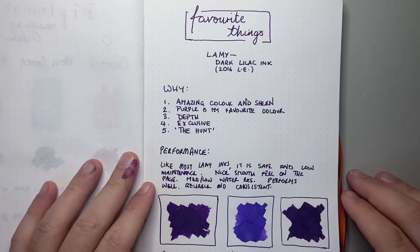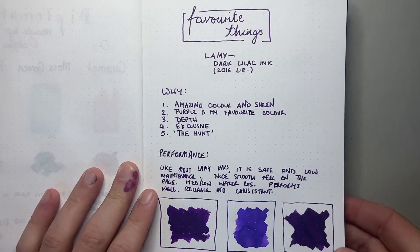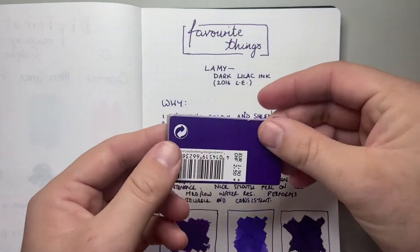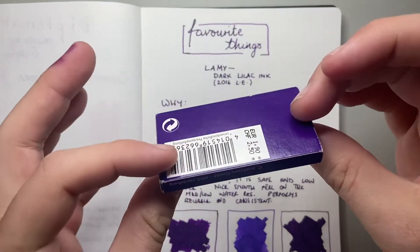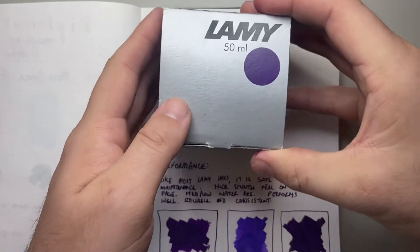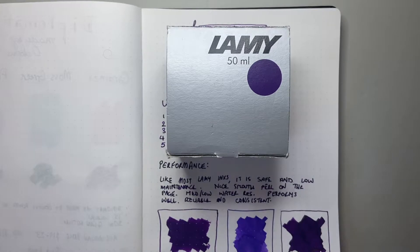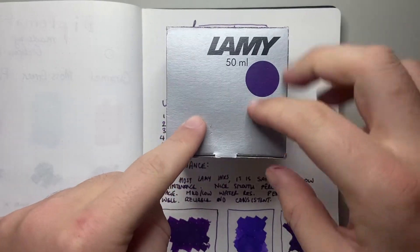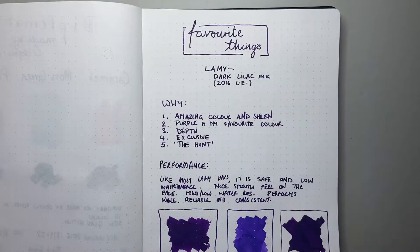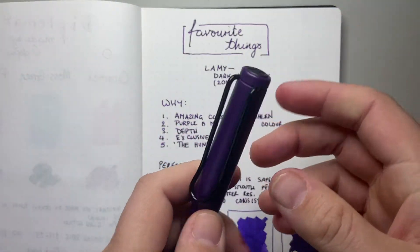I have it here on Tomo River 60 HTSM paper. It's Lamy Dark Lilac 2016. It came in both cartridge form, which I managed to snap up a few boxes, and bottled form. This ink and Lamy as a fountain pen brand kind of came under my radar just as it was becoming hard to find. I was very grateful to a pen friend who was able to help me get a bottle. I'm still using the cartridges, and I have it in my Lamy Dark Lilac Safari in cartridge.